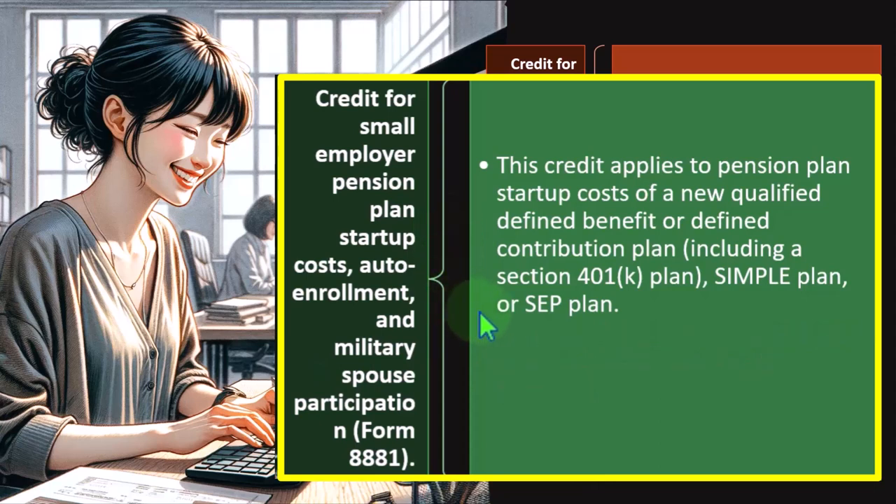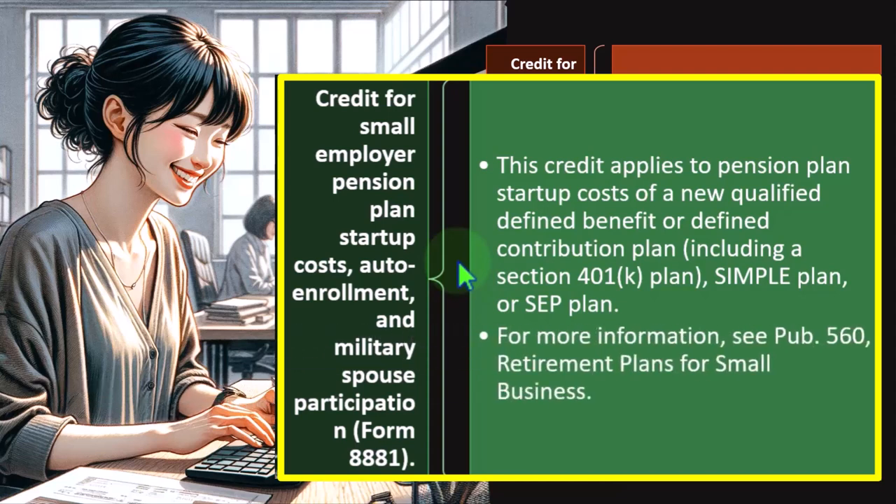You might say these benefits are provided to employees, not the employer — but in an economy, if the employer can provide compensation that goes further tax-free, that benefits both the employee and the employer. If you can give your employee $10,000 tax-free, they'll prefer working for you over getting $10,000 and paying $2,000 of it in taxes. For more information, see Publication 560, Retirement Plans for Small Business.